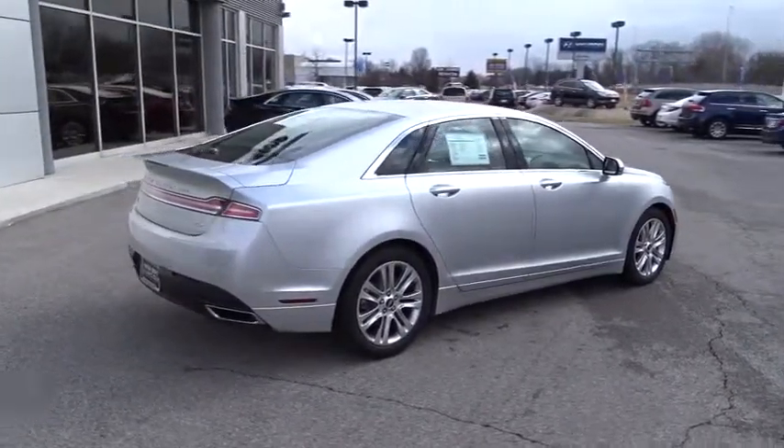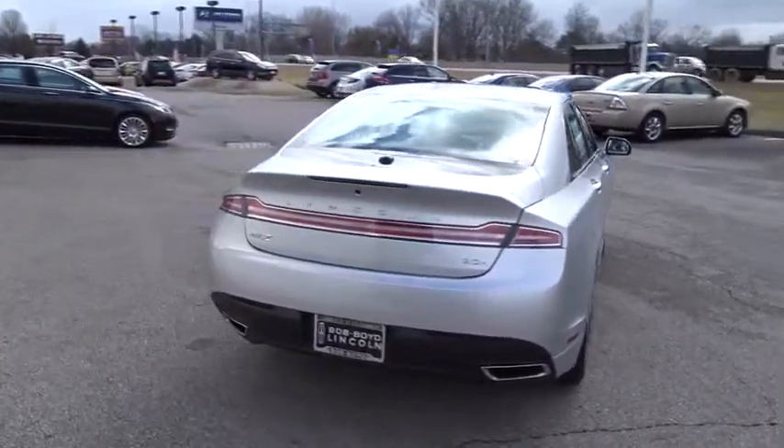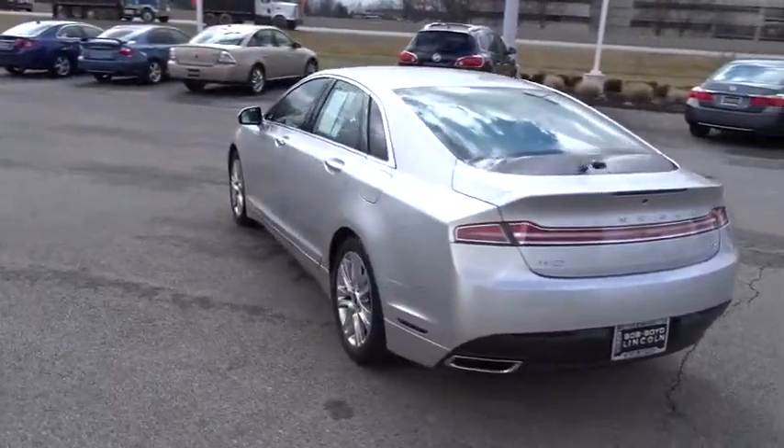and you'll see the MKZ offers a new dimension of luxury. This vehicle has less than 15,000 miles. Is love at first sight really possible? Let us know when you stop in.